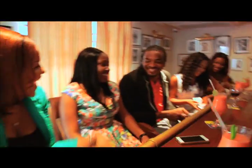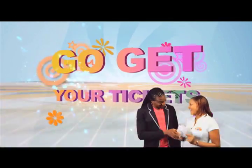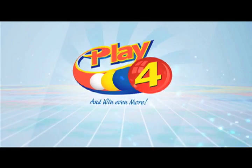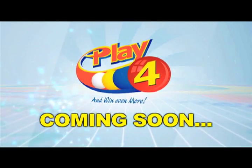Choose for Monday to Saturday. Go get your tickets, it's so easy to play. When you play 4, you win even more. Play 4 — coming soon to your nearest outlet.